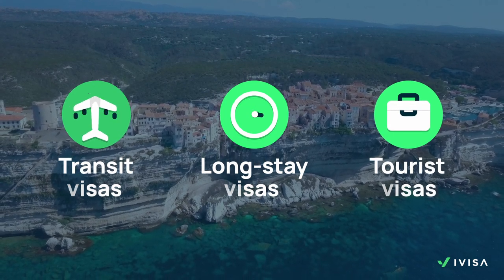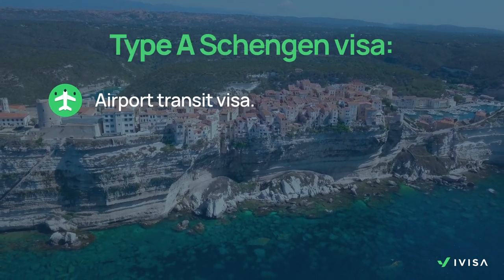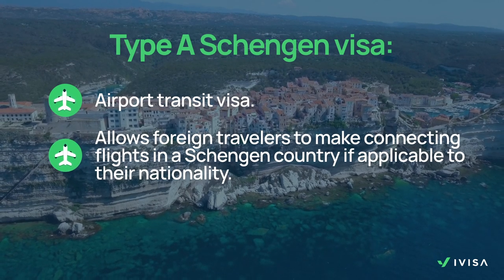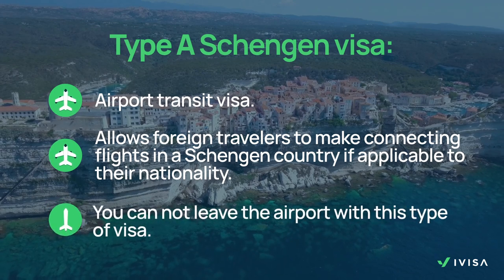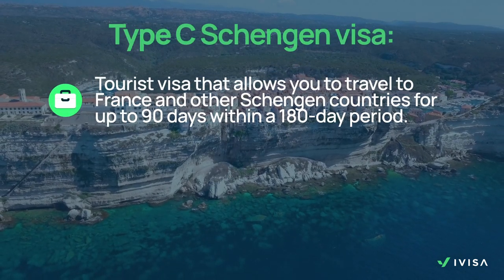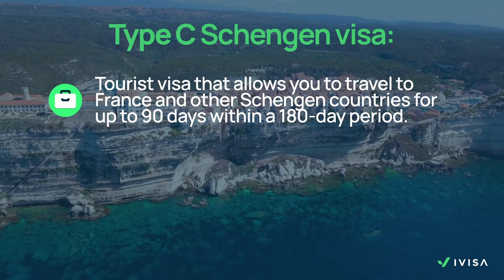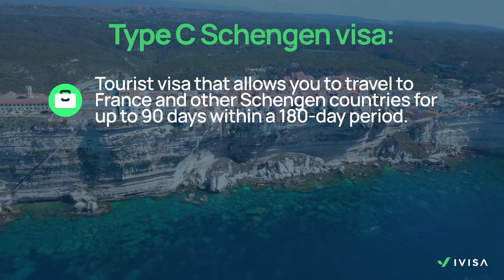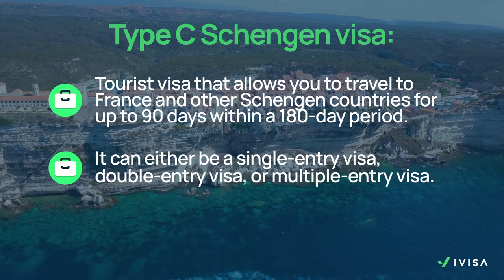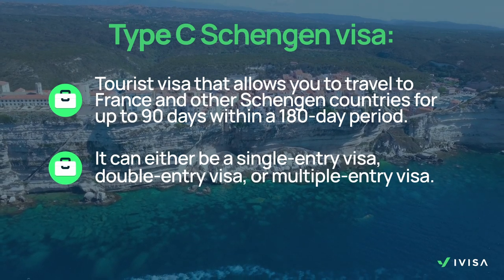Let's take a quick look at each visa and what they're for. Type A is the airport transit visa. It allows foreign travellers to make connecting flights in Schengen countries if applicable to their nationality. You cannot leave the airport with this type of visa. Type C is a tourist visa that allows you to travel to France and other Schengen countries for up to 90 days within a 180-day period. It can either be a single entry visa, double entry visa or a multiple entry visa.